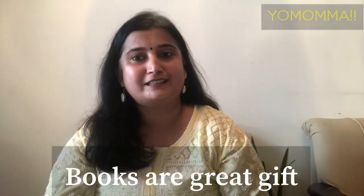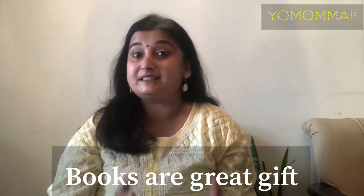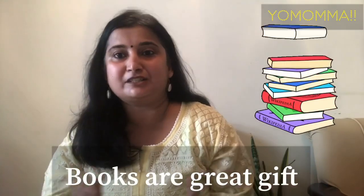How to build a collection of books: ask grandparents, relatives — whenever someone wants to give the child a gift, suggest a book instead. This way, slowly, a good collection for children will be built up.